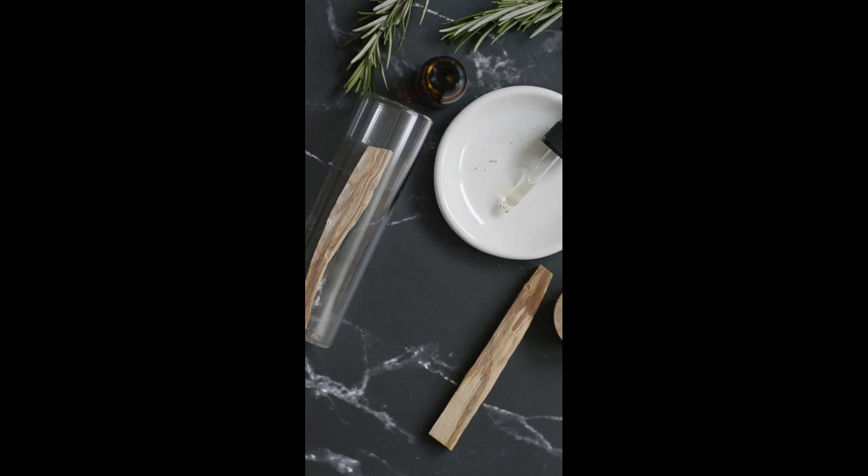Australian Sandalwood Essential Oil. As the name suggests, it comes from a small tree in Australia. The aroma is similar to Indian sandalwood, but lighter and softer and not so heady.